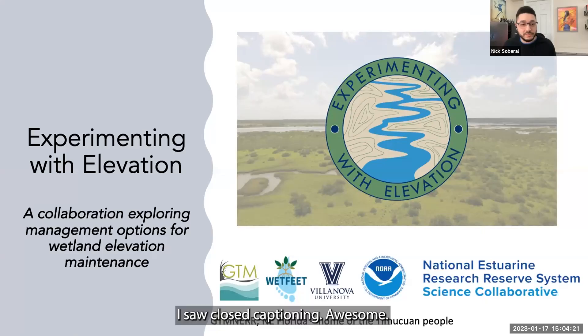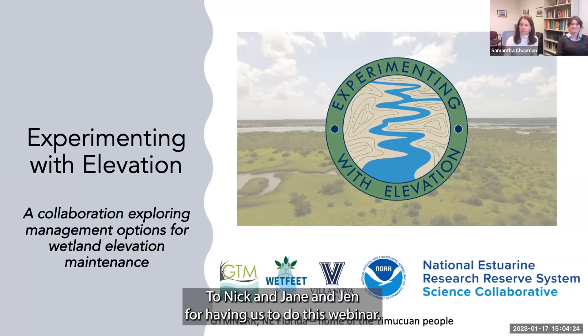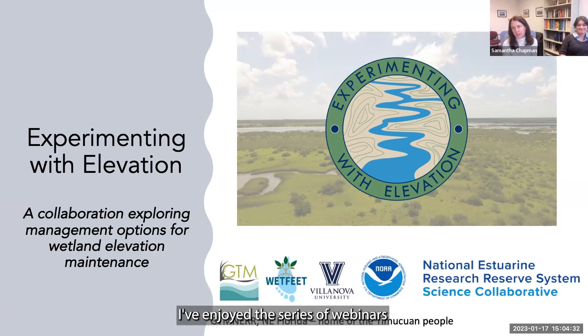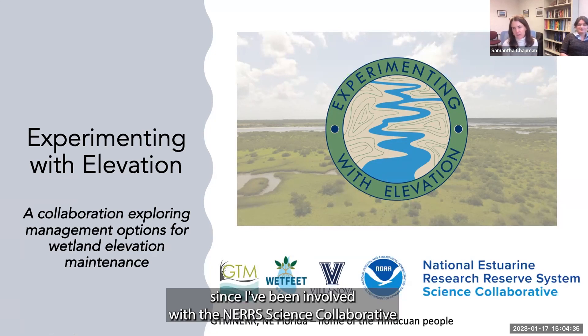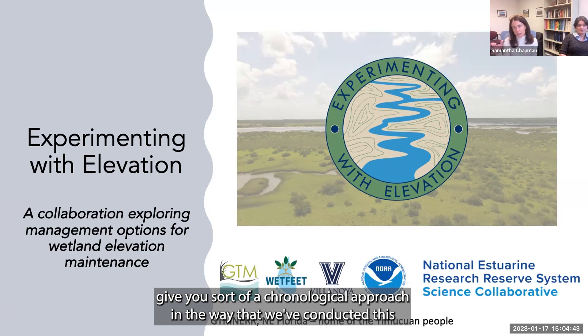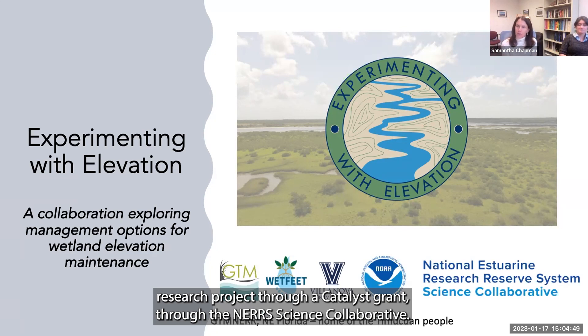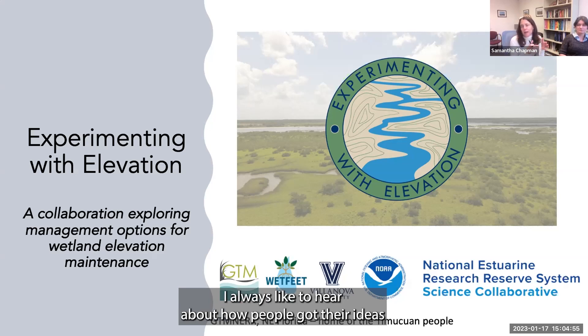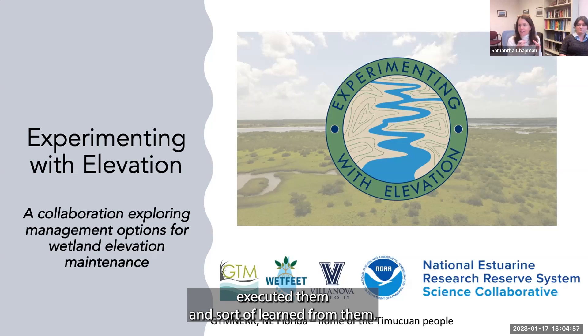Tess Adjie is the laboratory manager at the Chapman Langley lab at Villanova University, where she helps organize, analyze, and apply experimental and spatial data to inform restoration and conservation projects. Caitlin Dietz is the collaboration coordinator of the GTM Reserve, where she helps translate science into application and action. Thanks so much to Nick, Jane, and Jen for having us do this webinar — Tess, Caitlin, and I are really excited about it.